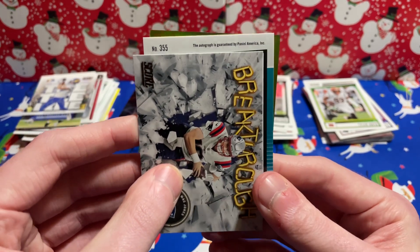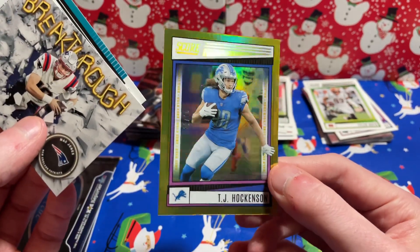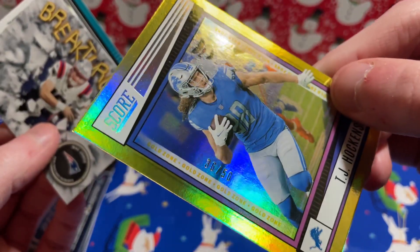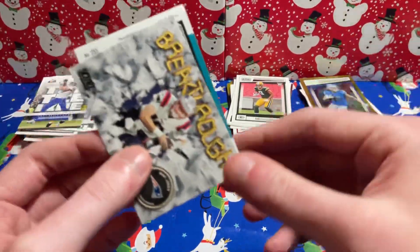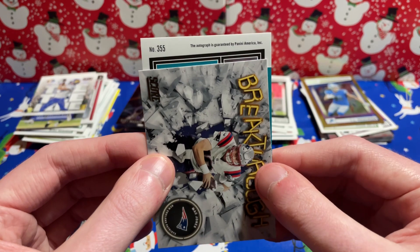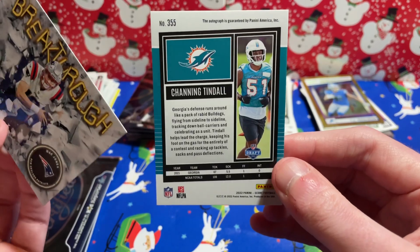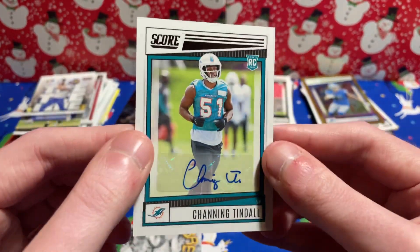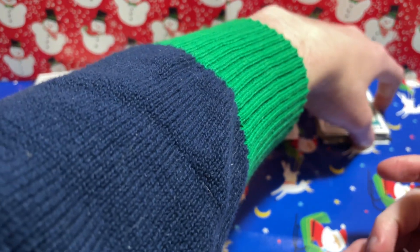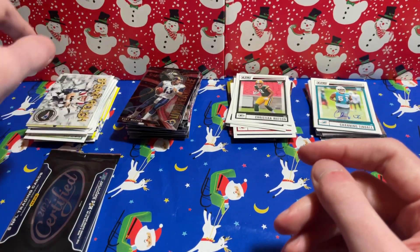Oh, we did get an auto! Nice. Let me get this gold off the back first — I'm more excited about this. PJ Hawkinson numbered out of 50, number 36 of 50. I love the shine on these. And our auto — I don't think it's a rookie... for the Dolphins. It is! Channing Tindall — just a base auto, nothing crazy, but it is a hit. We'll get it sleeved up later.